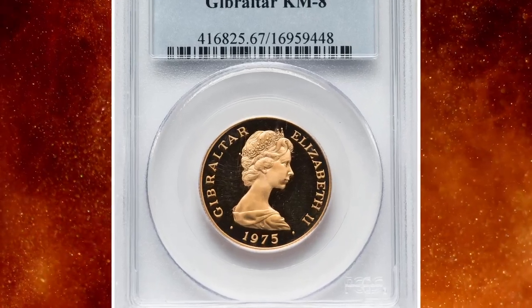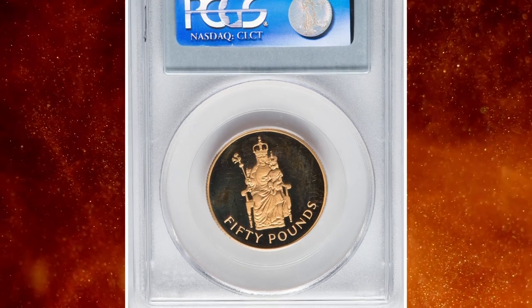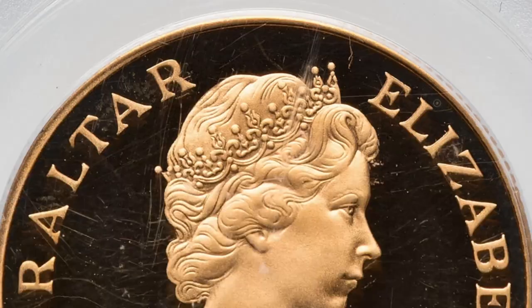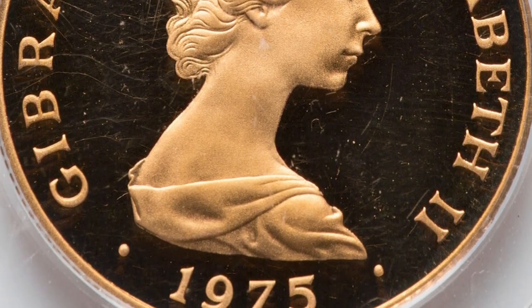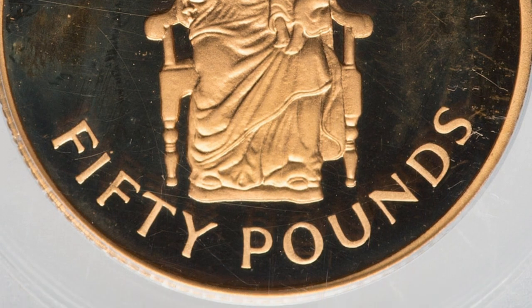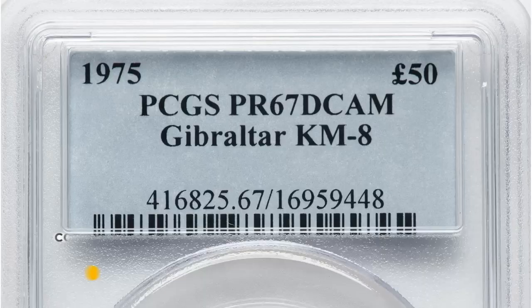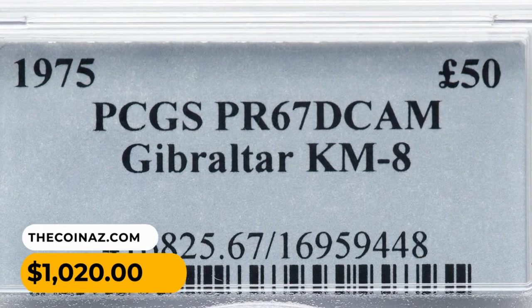Number 16: 1975 Elizabeth II gold proof 50 pounds from Gibraltar, commemorating the 250th anniversary of the introduction of the British pound sterling. Graded PR67 Deep Cameo by PCGS. The obverse depicts the second portrait of late Queen Elizabeth II facing right. Actual gold weight is 0.458 oz. It ended up selling for $1,020 on July 30th, 2023.